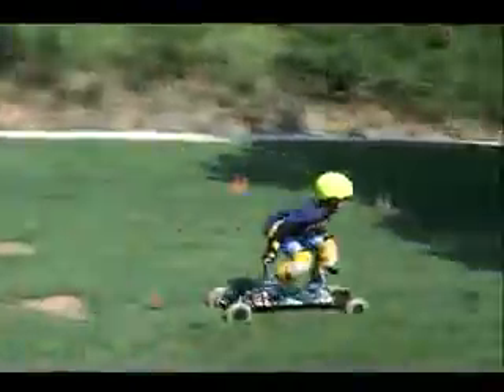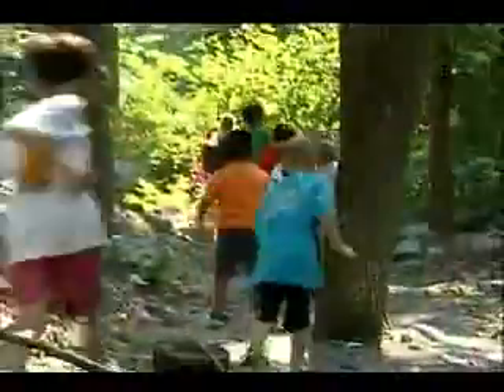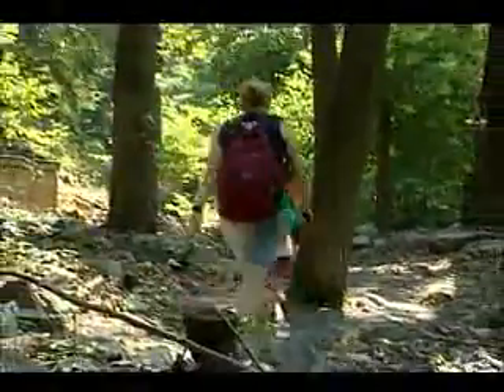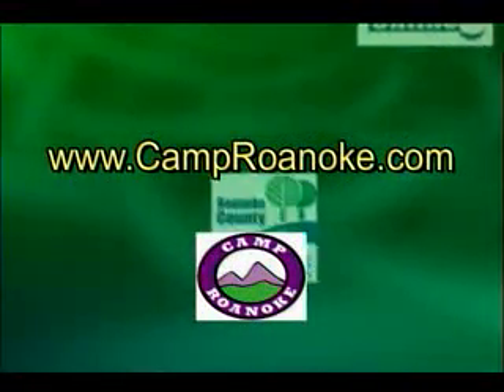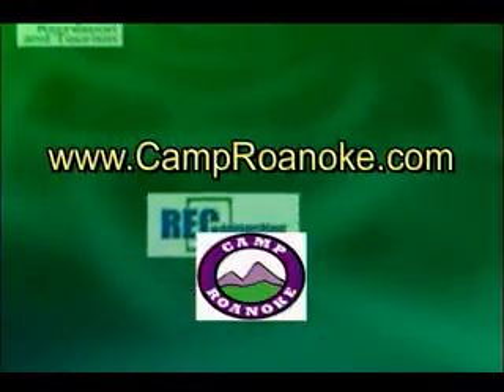Camp Roanoke is accredited by the American Camp Association, which has some of the highest standards for summer camps in the nation. Great place to send your kids this summer. If you want to find out more, visit www.camproanoke.com.